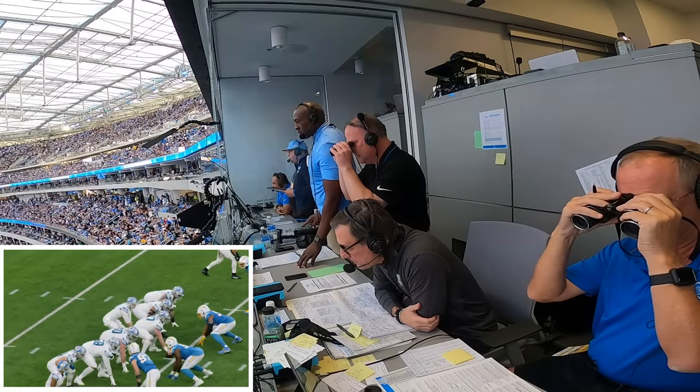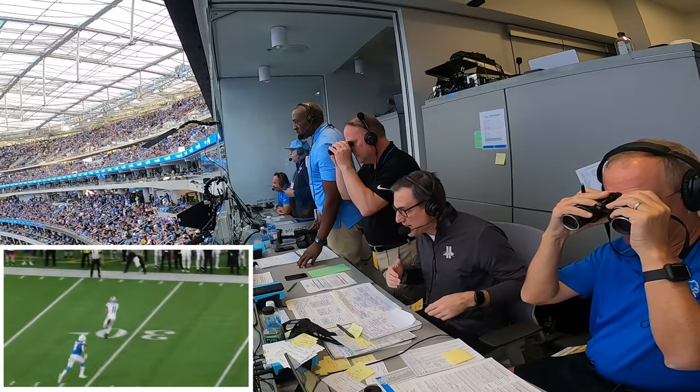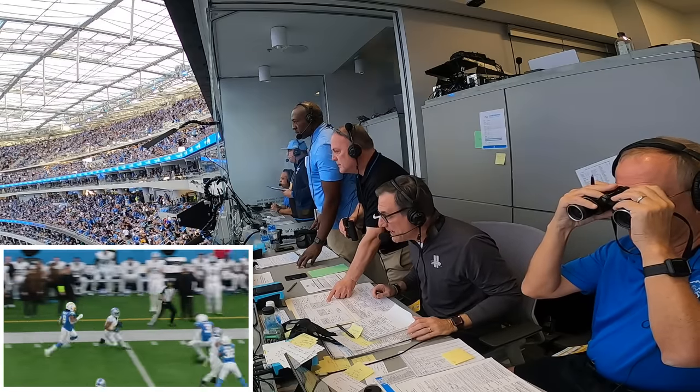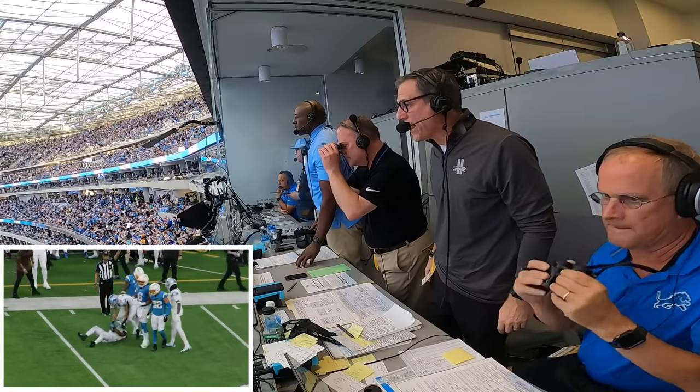Goff up under center, Montgomery the single back behind him. Goff turns, fakes the give to Montgomery — wants to throw, does left side, got to complete. That is Khalif Raymond. There he goes up to the 40, 45-yard line, 50 into Chargers territory. Cuts it back and he's ripped down and taken down at the 35-yard line.